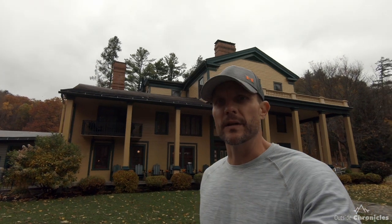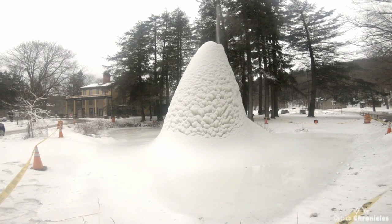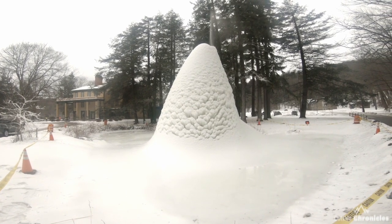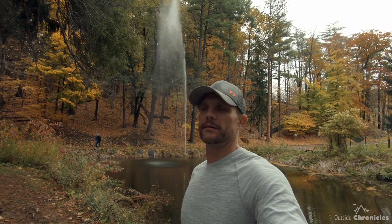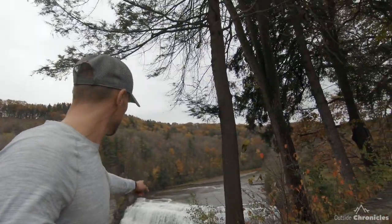Behind me is the Glen Iris, which is William Pryor Letchworth's estate. Today it's used as a restaurant and hotel. It has a very unique feature around the other side — the Gravity Fountain. It shoots up about 30 feet and it's gravity fed. What's really cool is that in the winter it creates this giant ice volcano that can be 20 to 30 feet tall. Also from the Glen Iris you get a pretty good view of the middle falls from above.